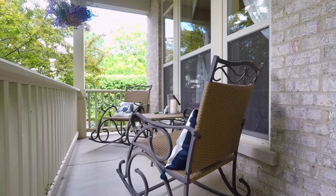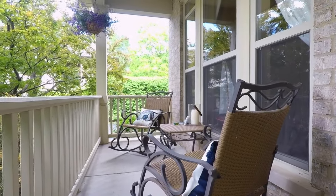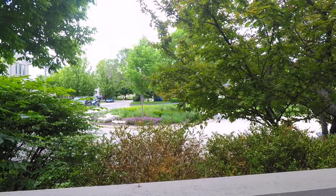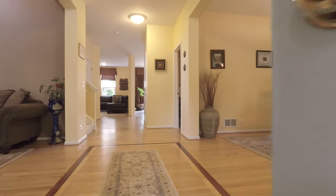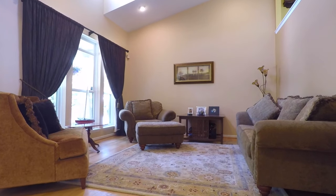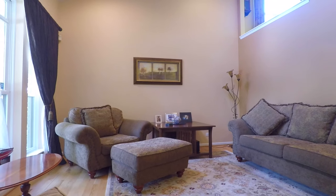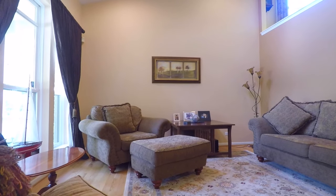The charming front porch is ideal for a quiet cup of coffee while overlooking the endearing cul-de-sac. Upon entering the home, you're met by the living room with beautiful hardwood floors, a vaulted ceiling, and plenty of windows that let in an abundance of natural light.